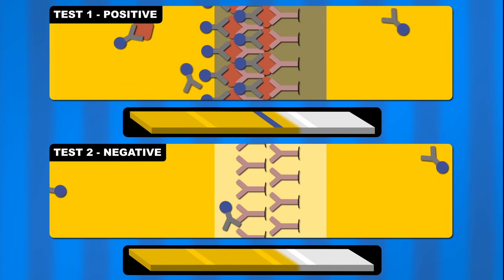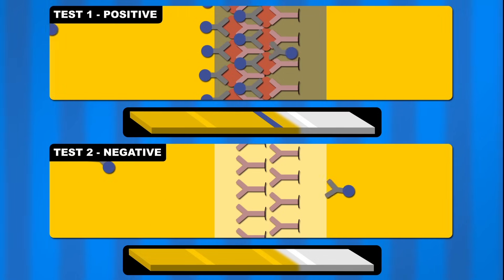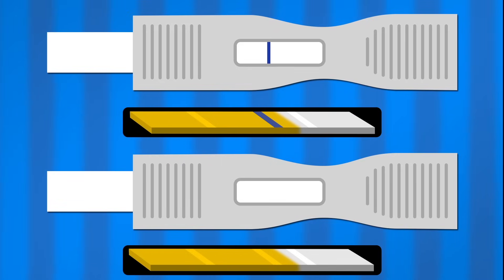The urine in test 2, on the other hand, with solo mobile antibodies in it, flows right through the tree forest undetected. But that leaves test 2 a bit high and dry, don't you think?